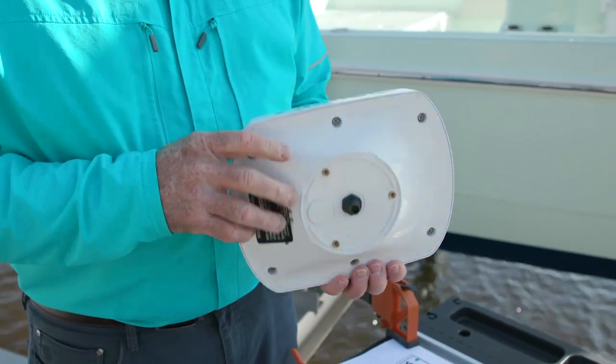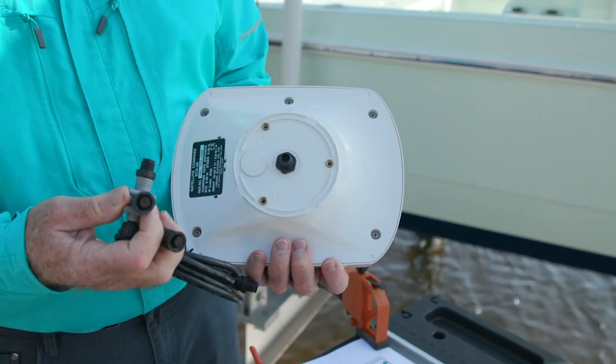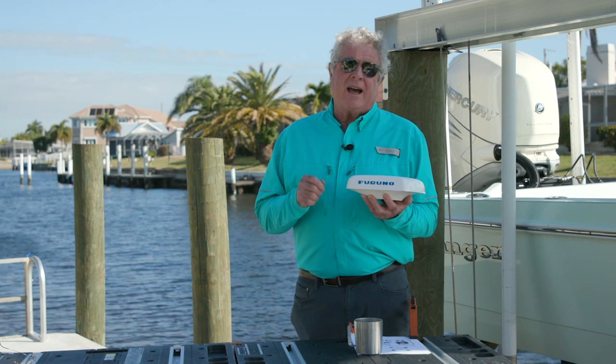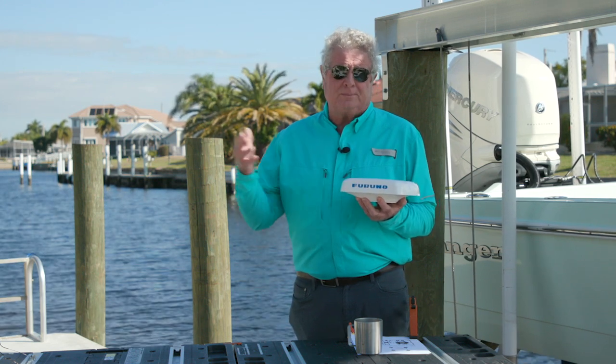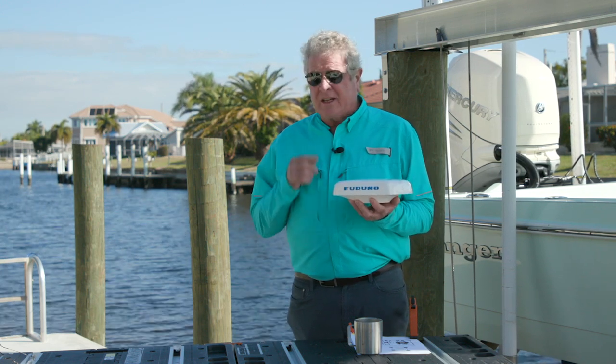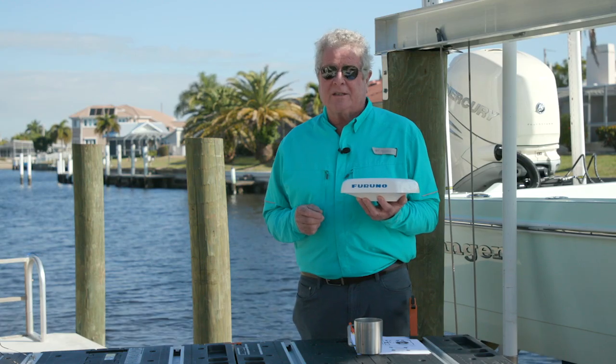The SCX-20 compass is compact and easy to mount. Its connectivity with NMEA-2000 and NMEA-0183 makes it extremely versatile. Its size makes it ideal for vessels from 25 feet to — well, you decide the limits. I'm Randy Vance for Boating Magazine, and this is Furuno's SCX-20 and SCX-21 GNSS Compass.